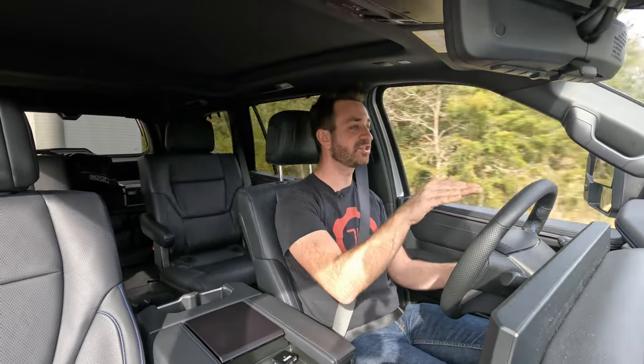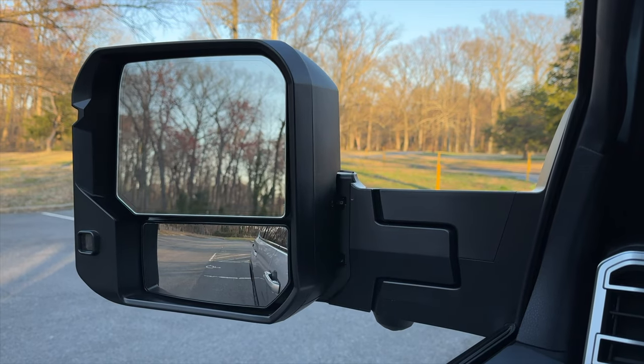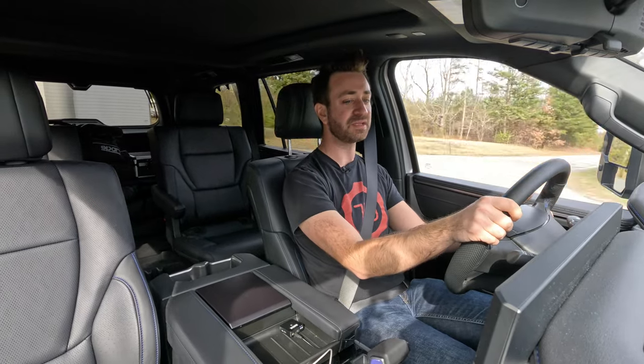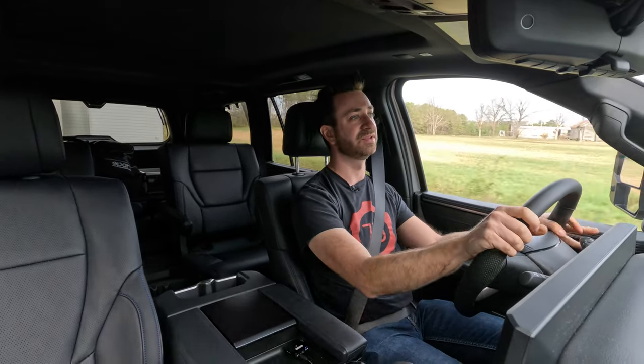Visibility is generally good, though the dash is a little high, much like the Tundra. This vehicle has the optional power-extending tow mirrors — huge, like Dumbo elephant ears — but they work really well. You can extend them for extra view down the side of your trailer; they have a convex portion at the bottom that you adjust manually. Trailer blind spot monitoring is included and automatically detects the length of your trailer — you just tell it how many axles it has and how much it weighs when you first plug in. Really slick.